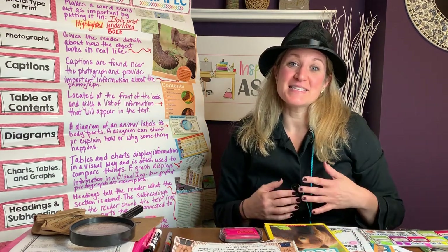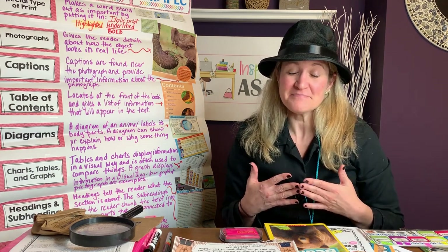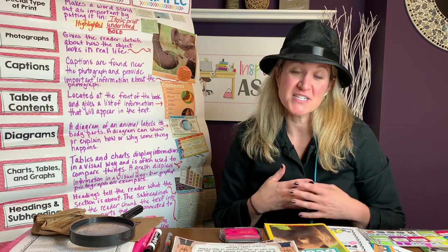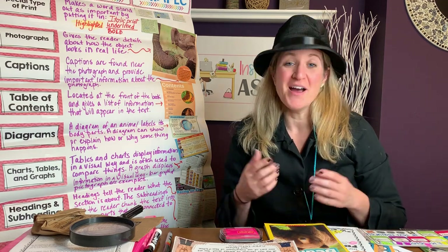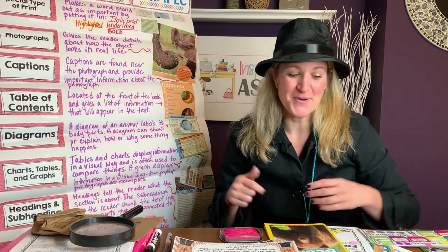I hope that this has inspired you to try some different ways to incorporate these nonfiction text features into your own unit. If you are looking for any of the resources that I shared in this video, I will put links in the description below. Thank you.